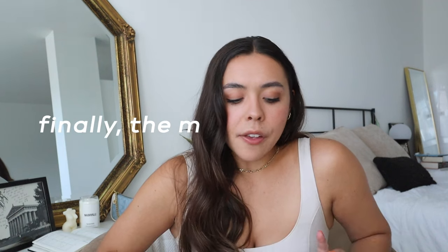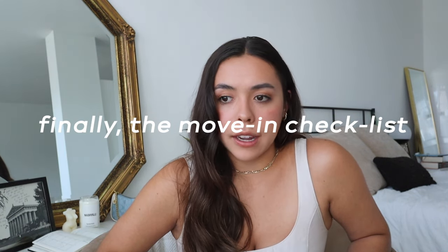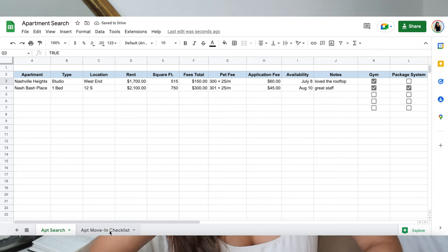I want to do a full apartment tour very soon because I'm pretty much done decorating. The next tab is the apartment move-in checklist. I made a list in my notes app of everything I had to do before and after move-in and basically copied it into the spreadsheet. These are pretty standard checklists. After you find the apartment you like, you apply to the portal, then they ask for proof of income. Once everything's agreed on, they send you the lease. Make sure to read the fine print, check how much it costs to break the lease, and look for any weird stipulations — you can always ask questions. My lease was 13 months.